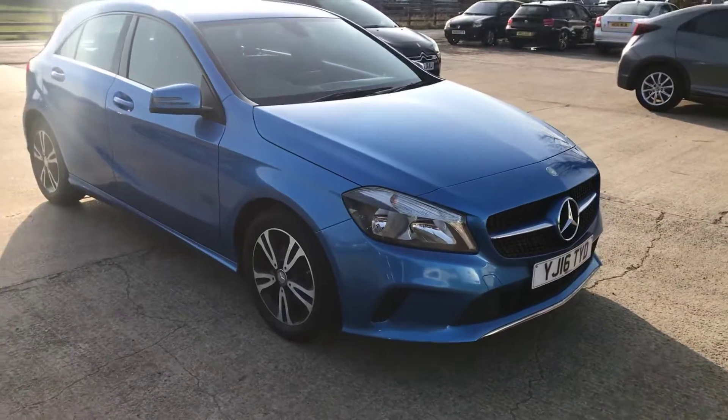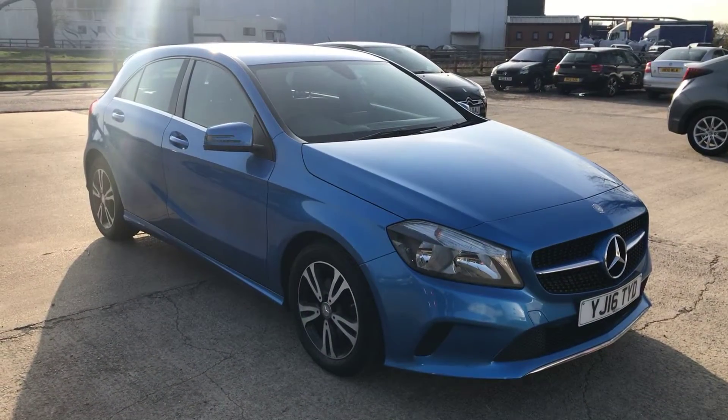That's the 16-reg Mercedes A-Class — overall in good condition for a car six years old.